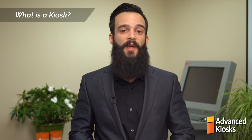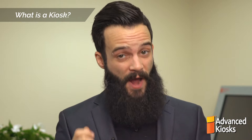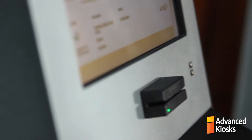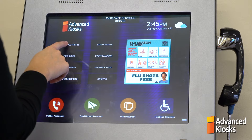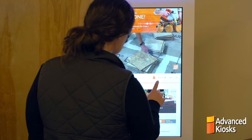When someone hears the word kiosk, they might think of a hot dog stand or a pop-up store in a shopping mall. But interactive kiosks are what everyone is talking about in the business world. An interactive kiosk is a high-quality, secure, touchscreen device that allows users to access information or make a purchase without help from staff.